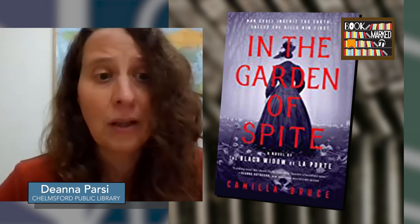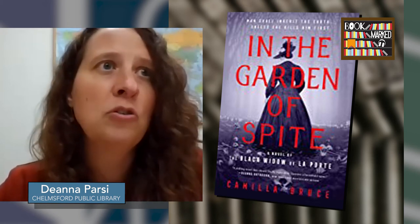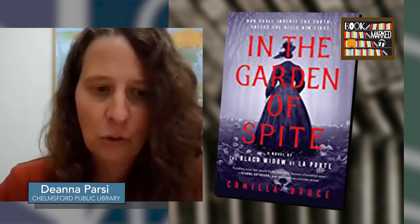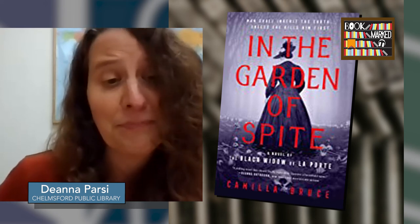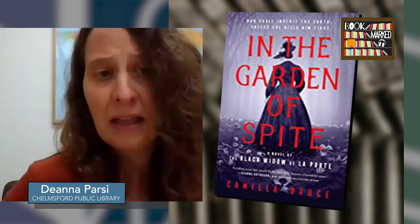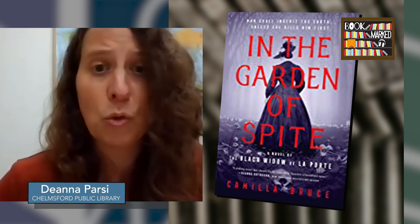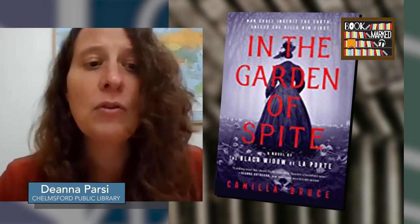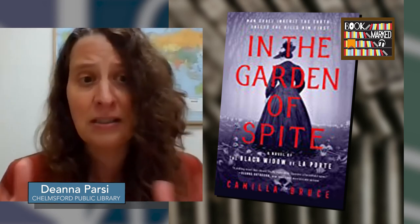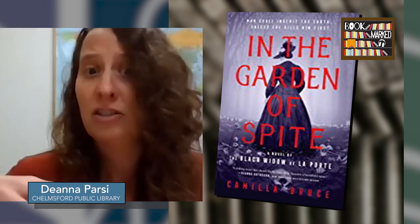This would also be a great book club title — especially to talk about Belle's character and the dilemma her sister is in: she's known Belle her whole life and remembers who she was, while also witnessing what she has become. People who like historical mysteries might enjoy this, though I will put out a warning that it's a bit grislier than the usual historical mystery. If you like true crime podcasts that get into the mind of a killer, that's what this reminded me of. And if you liked The Devil in the White City by Erik Larson — same time period — that killer actually gets a shout-out in this book. It's out in January.